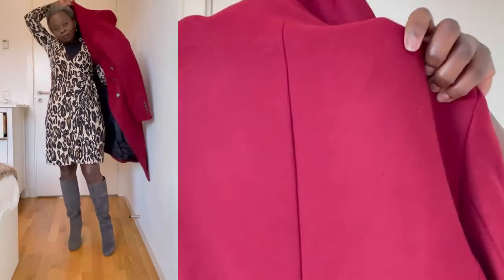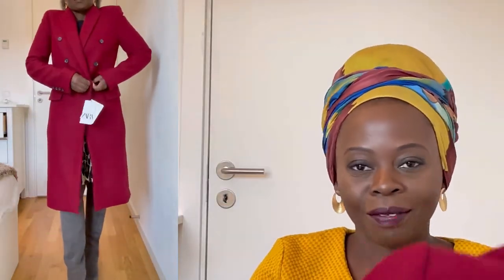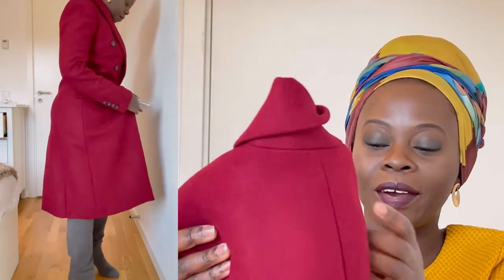My second coat is this Zara coat. I haven't removed the price tag because I was thinking of returning it, but the return window has passed. I really love the color so I kept it. I can wear this with flat shoes, high heels, or ankle boots. I'm thinking of pairing it with a yellow hat to complement the purple color. Most people here in Denmark wear black and gray, but I like color.